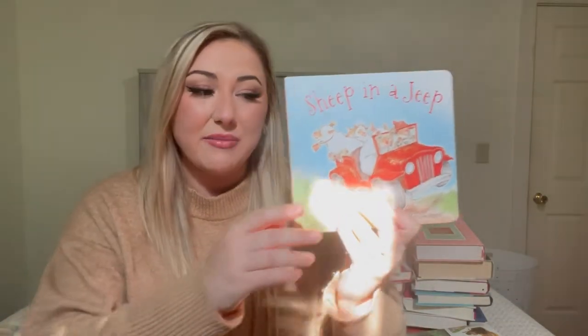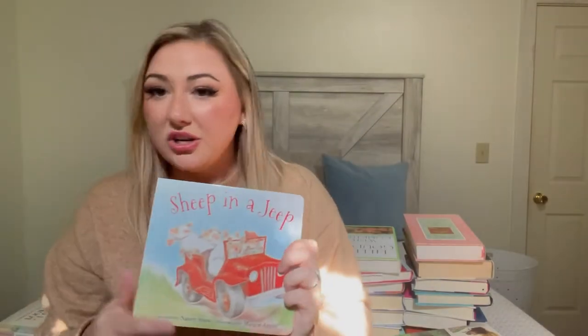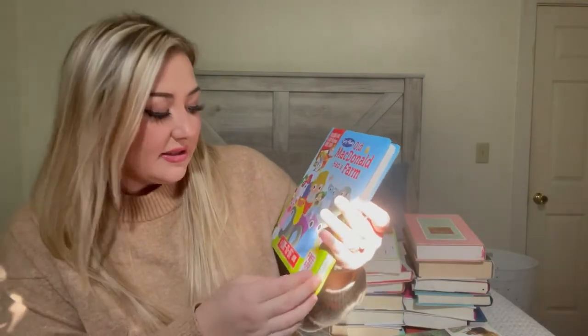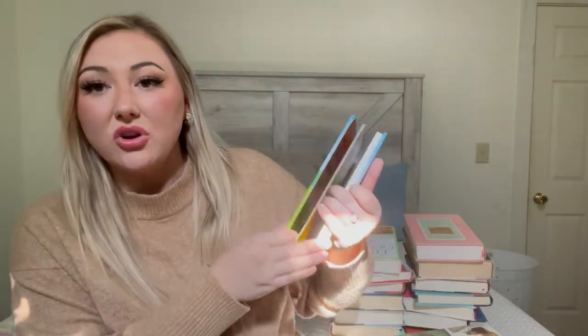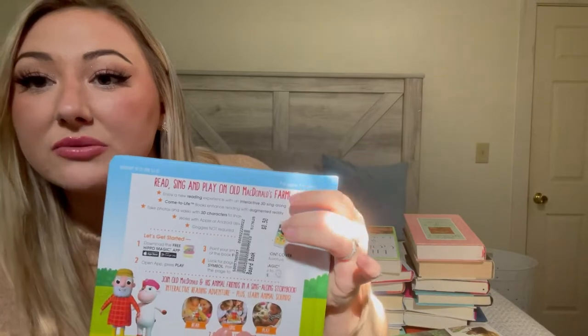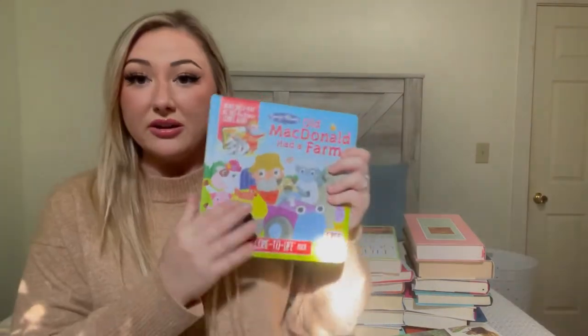This is Sheep in a Jeep — I had it on her Amazon list and found it for a dollar, which is insane. That's a really cute board book. And then Old MacDonald Had a Farm, a sing-along board book — this one was 50 cents. The rest of the books I'm holding onto for homeschool. I'm looking at the Charlotte Mason method a lot, with living literature, though I might incorporate a little bit of everything.